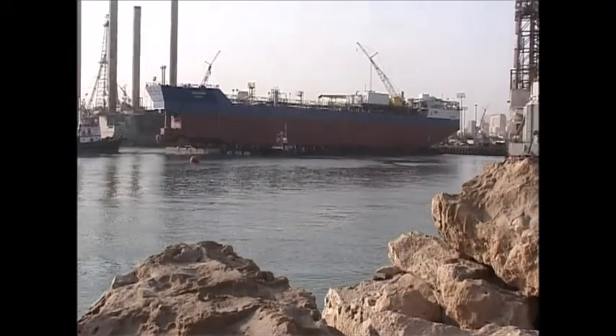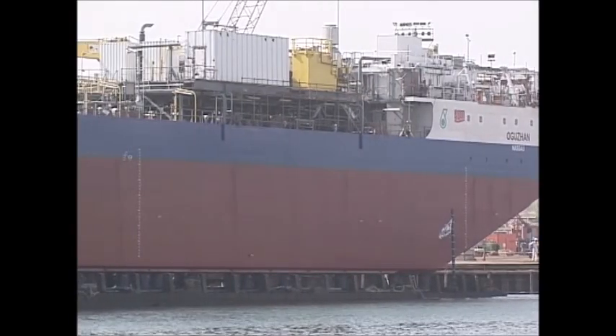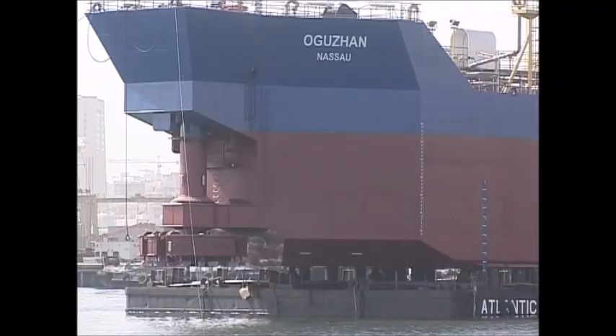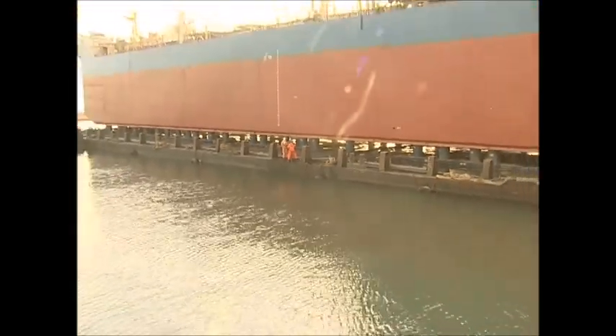The FSO now needs to be floated. This will be done by sinking the barge down to the seabed, allowing the FSO to lift herself off of the stools it is now resting on, and towing her away, after which the barge will be refloated.